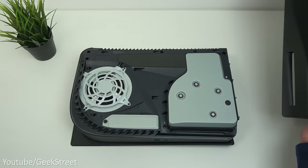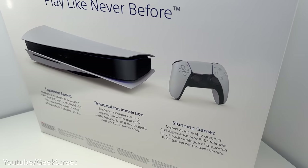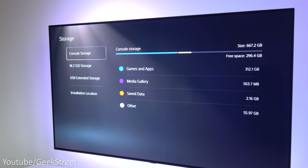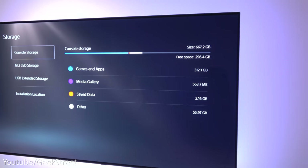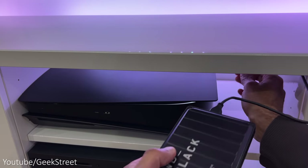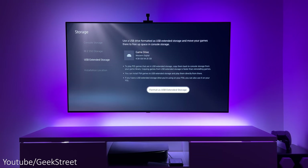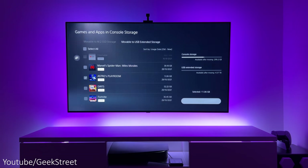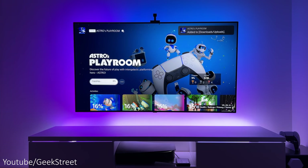The internal storage on the PS5 is less than the Xbox Series X and PS4 Pro, with only 825 gigabytes of internal storage, which equates to about 667 GB of true usable console storage — not really much. For expansion you can plug in an external USB drive. Initially this was limited to PS4 games, but Sony eventually unlocked the ability to move PS5 games onto an external hard disk, though you can only play PS4 games from it.